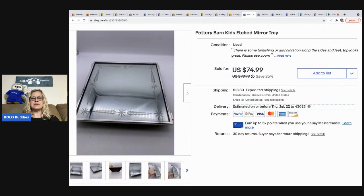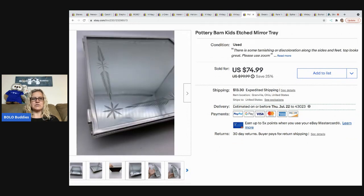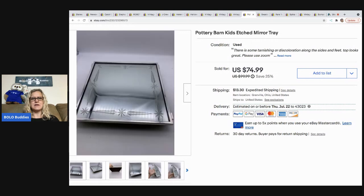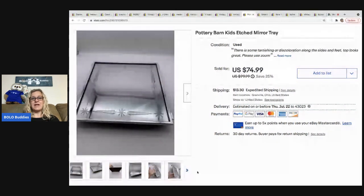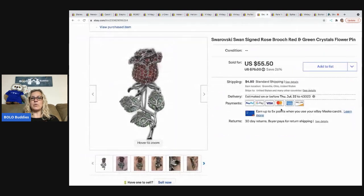The next item is this Pottery Barn Kids etched mirror tray, which also came out of a mystery box. It was kind of randomly put in with Christmas and Halloween items — a weird mystery box. But I went ahead and listed it and it sold for a best offer of $50. The buyer was all in for $74.13, and it came out of a thrift store mystery box.